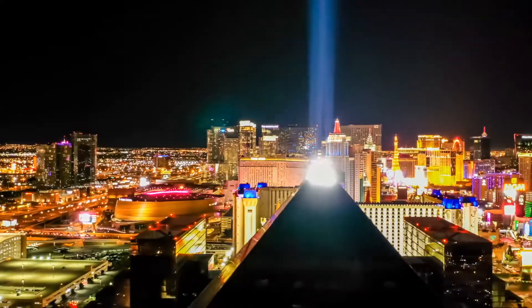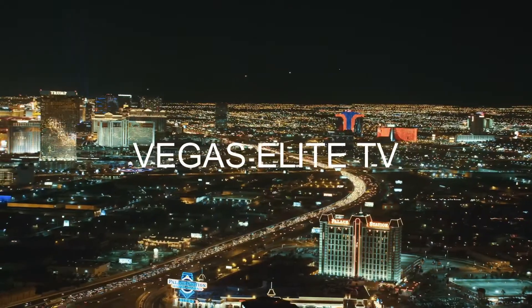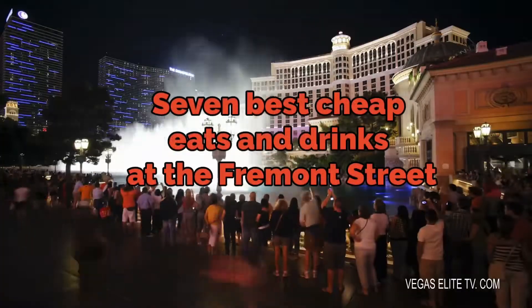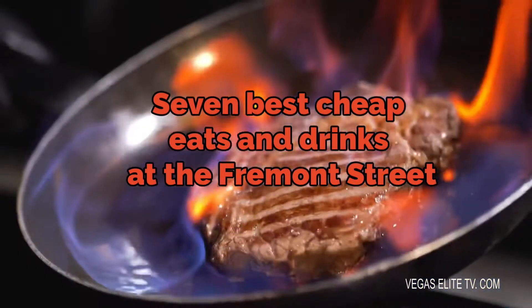Welcome back to Vegas. It's Dave Las Vegas and you're watching Vegas Elite TV. In this video, I'll show you all my 7 best ultra cheap eats and drinks here in Las Vegas.